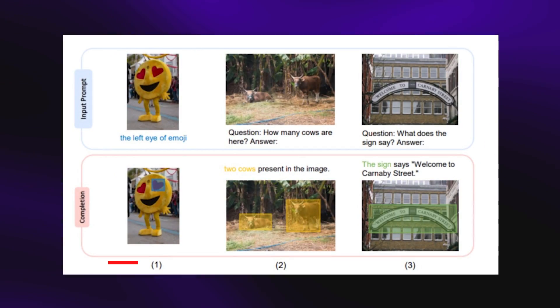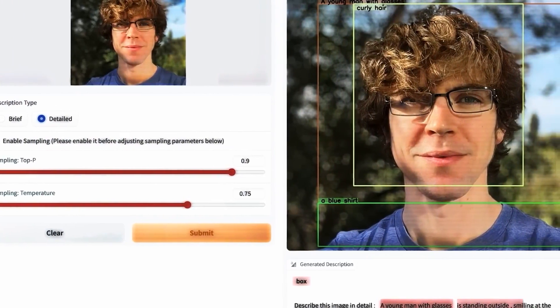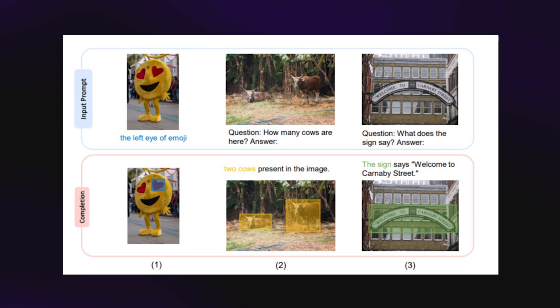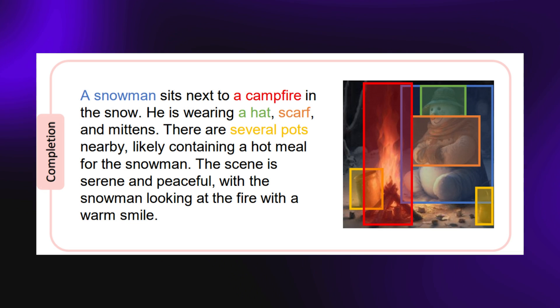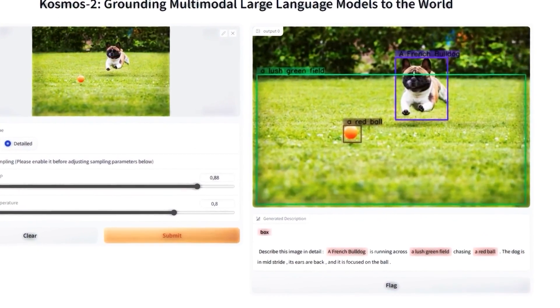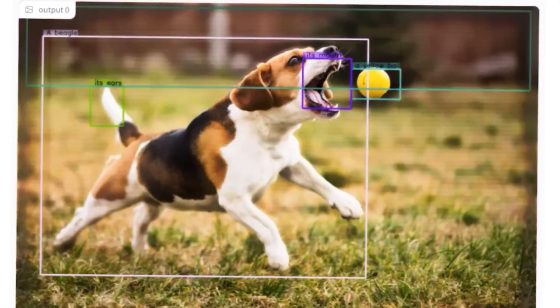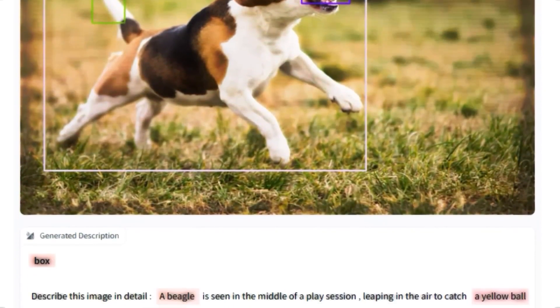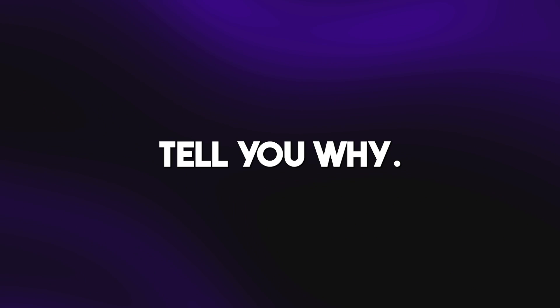The first row of images are the image prompts used in the demo, where the AI is asked questions relating to these images and is expected to provide answers. Under each image we have text prompts, with the first saying 'the left eye of emoji.' Microsoft mentioned that the models make use of bounding boxes in the description of an image, and while some might find that a little off for a model targeting natural responses, I really think that addition is genius.